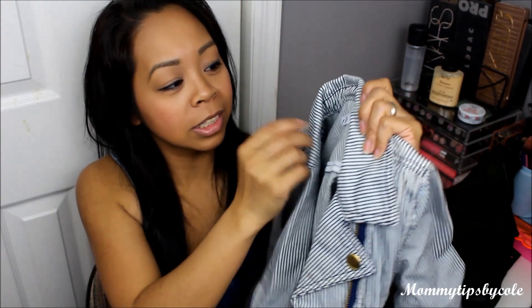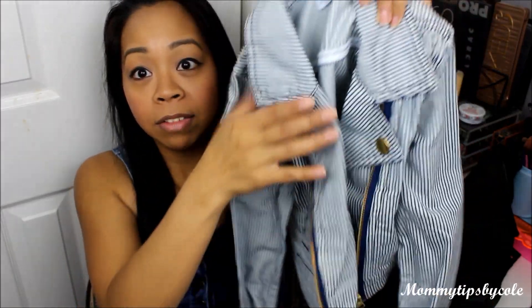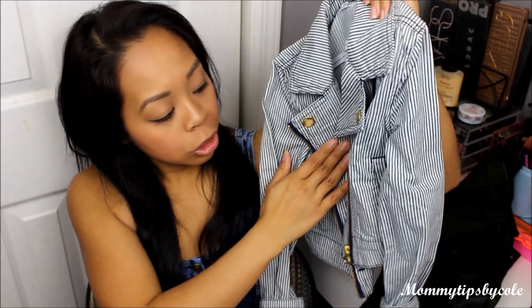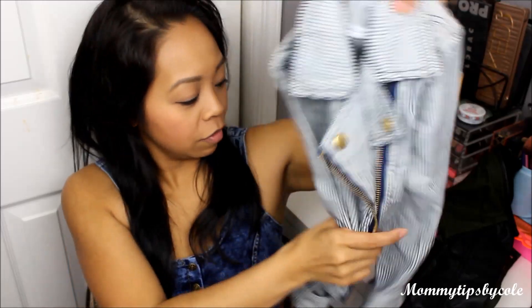Next one is for Emelyn — I got it in a bigger size, a medium, 6-7. I'm rolling up the sleeves because they're a little long. But it's this motorcycle-inspired denim striped jacket. It's so cute — I love, love, love this one.